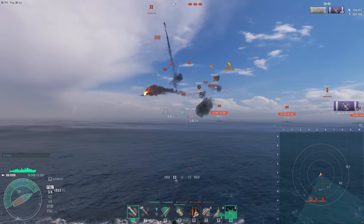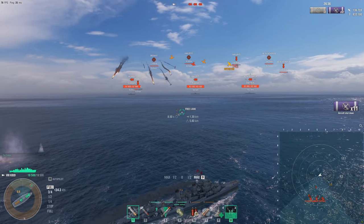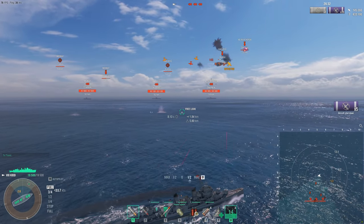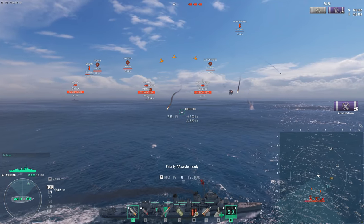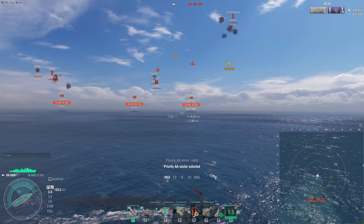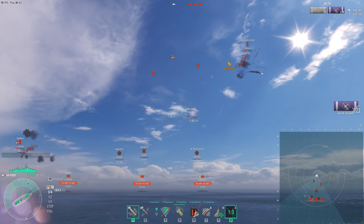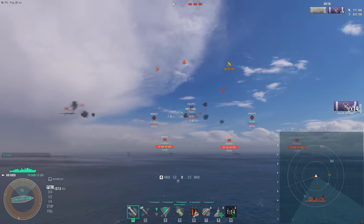Against Tier 10, you're going to take a fair chunk — it depends, since the German planes have less HP and some planes have repair parties — but overall it is a very good AA boat. If you don't like CVs, this is certainly one of the ships you should pick up if you're a good DD player. The AA is no longer the main selling point on The Kidd, unfortunately, but it's still one of the better things about the ship.